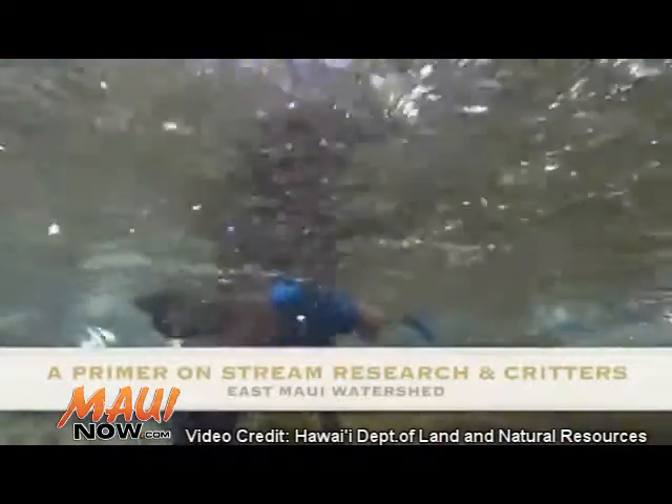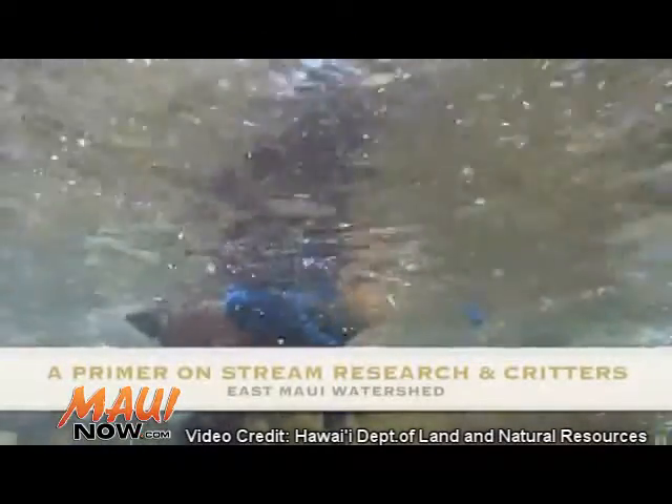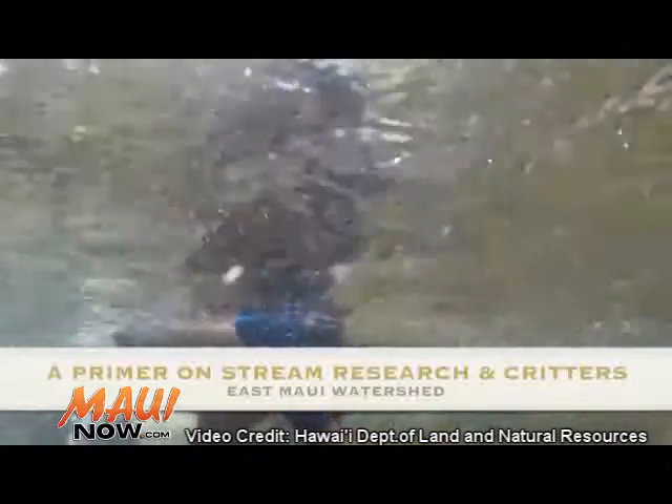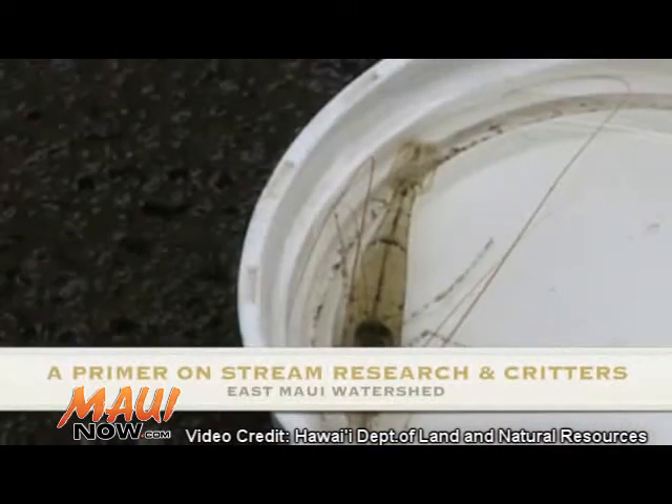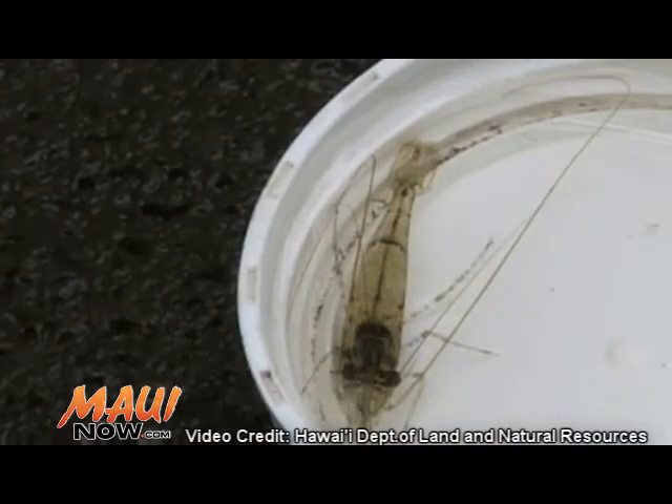Historically, a lot of folks depended on the streams — not just the oceans, but they also harvested from the streams. So the different oopu, the opai, the shrimps, as well as the hihiwai, the snails.